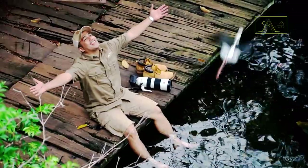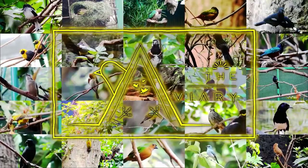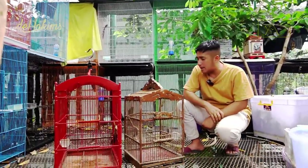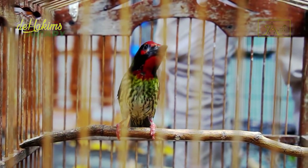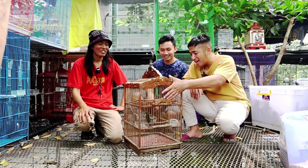It's the aviary! It's time for us to release the coppersmith barbit. It's interesting — the fire-tufted barbit has no red plumage, but the coppersmith barbit has a red color like fire.